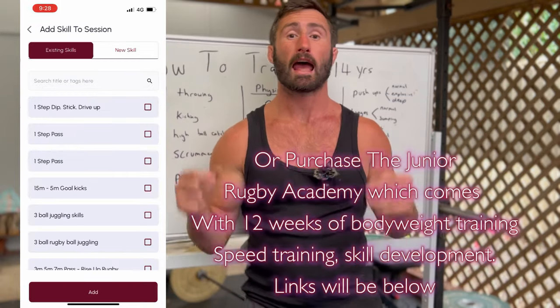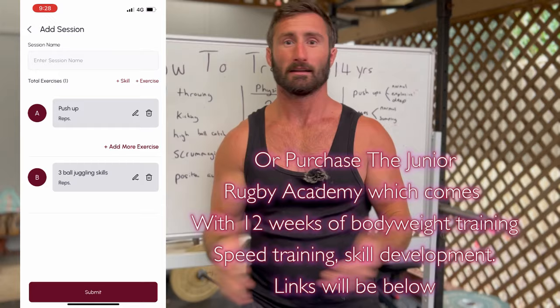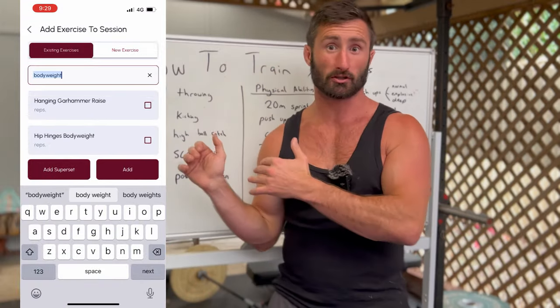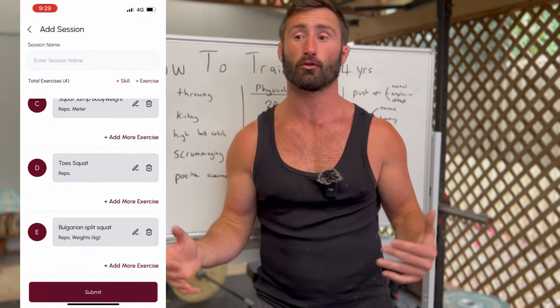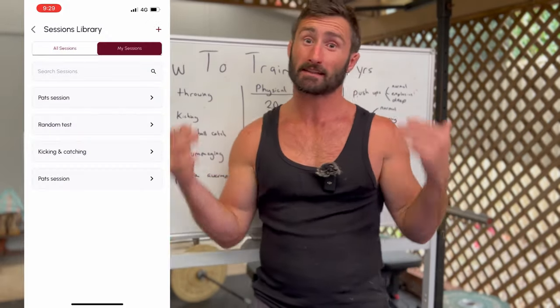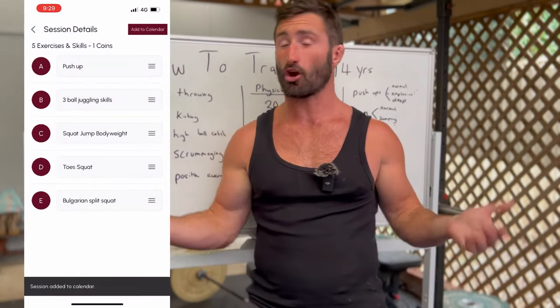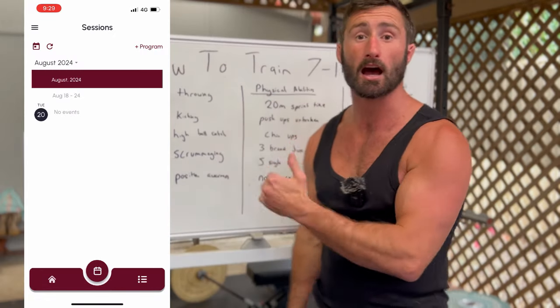I'm going to teach you how to train 7 to 14 year olds. Maybe you're in that age bracket and you're really keen to get good — I'm going to show you how. If you're a parent with someone in that age bracket, a really keen kid who wants to improve, this is for them. Or maybe your kid just can't get game time and you want to help your girl or boy get more game time. Well, this is how you do it.